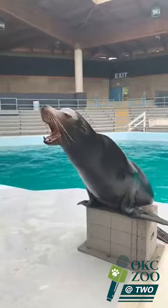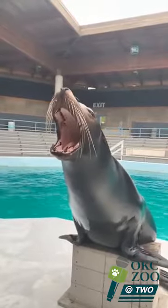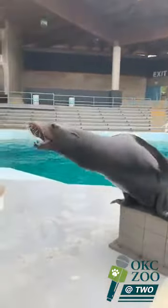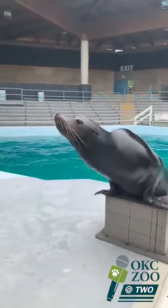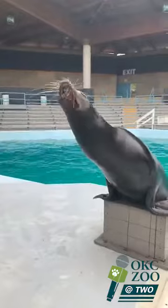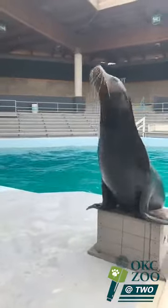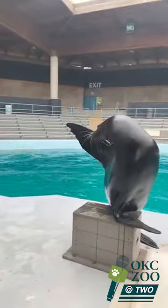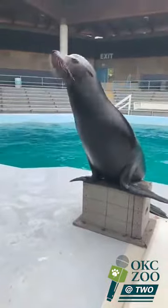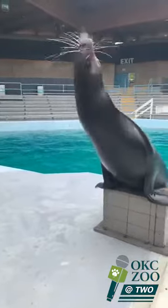Do you notice anything special about his mouth? What about those teeth? They're black! Now that's weird, right? Because our teeth are white. For California sea lions, that's actually very healthy. They're born with white teeth, but they don't have the enamel coating on their teeth like we do. As they age, there's a bacteria in their saliva that actually coats their teeth and protects them from getting cavities. So the blacker the teeth, the healthier they are.